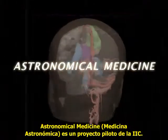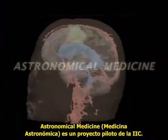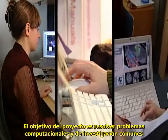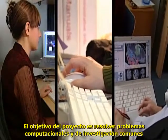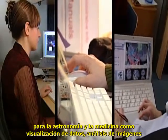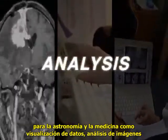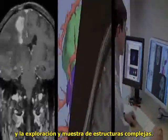Astronomical Medicine is a pilot project of the IIC. The project's objective is to address research and computational problems that are common to both astronomy and medicine, such as data visualization, image analysis, and the intuitive exploration and display of complex structures.